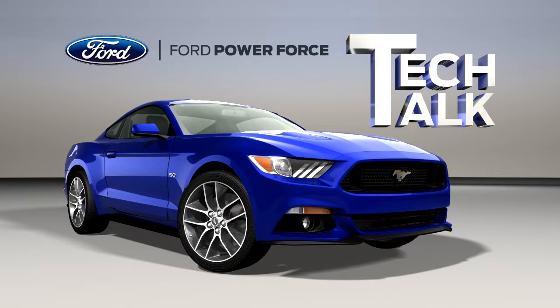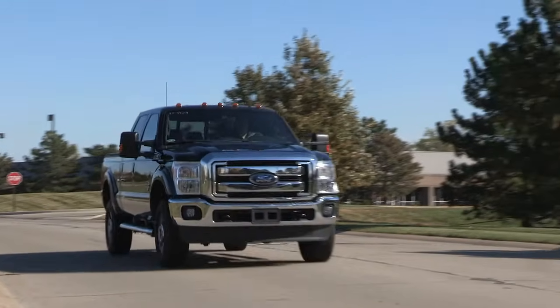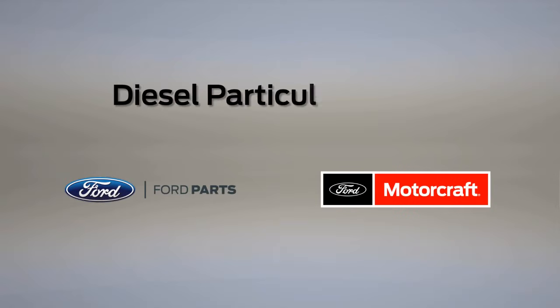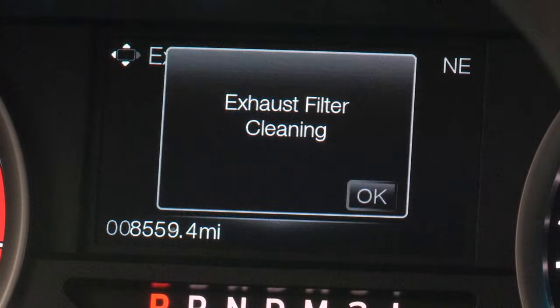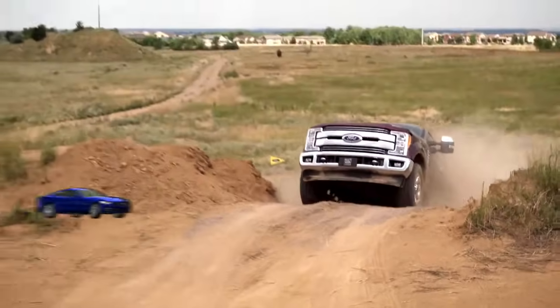Welcome to Ford PowerForce Tech Talk. In this series, we'll focus on tips to help you fix your Ford vehicle right the first time. In this video, we'll discuss the purpose and operation of the diesel particulate filter system, as well as several ways to clean and maintain the system to help make sure your engine performs at its best.